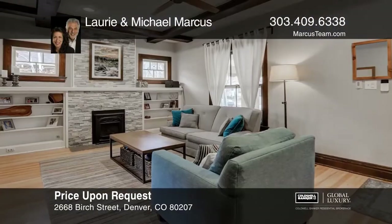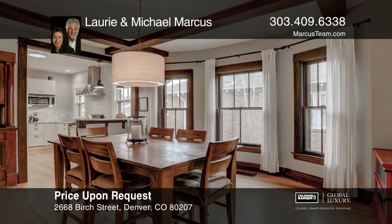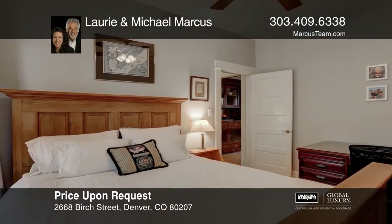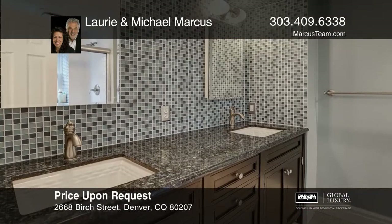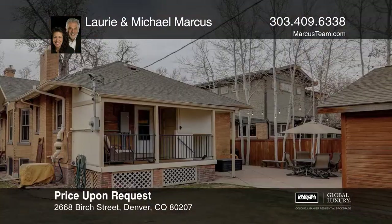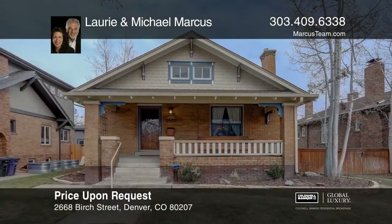This four bedroom, three bath home in Park Hill has been completely updated and features a finished walkout lower level with income potential. An open floor plan, vaulted ceilings, an updated kitchen with stainless steel appliances and a living room with a gas log fireplace will add to your enjoyment of this lovely home. A private fenced yard with garden area, storage shed and a two car garage complete the picture. Learn how to make this home yours with a call to Lori and Michael Marcus.